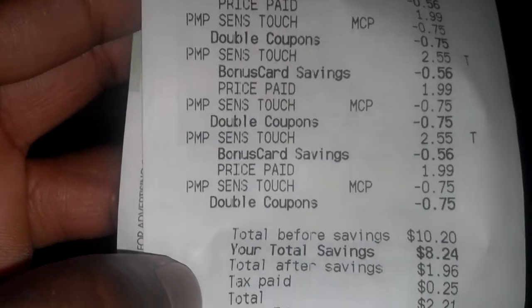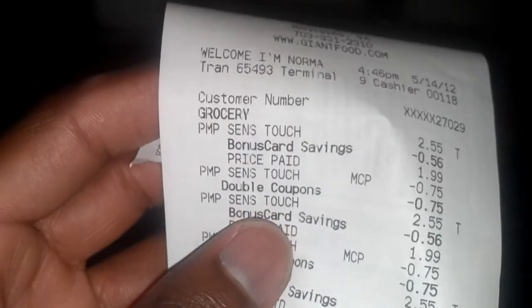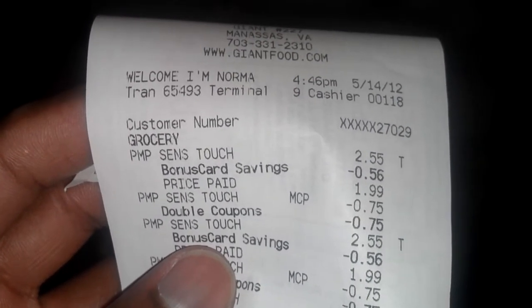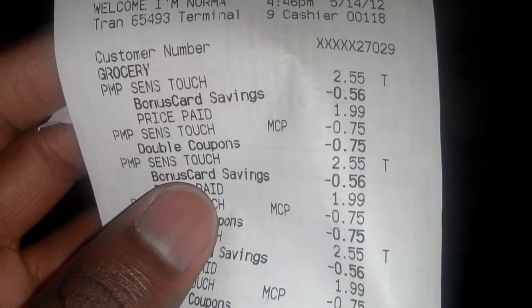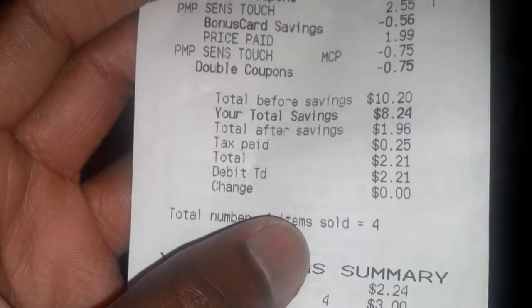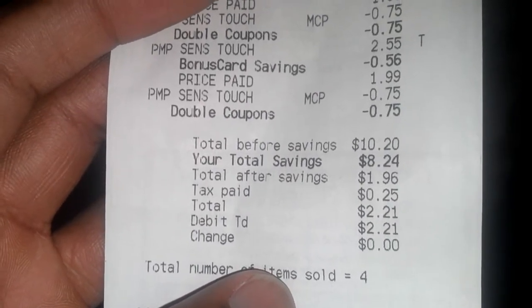Here's the receipt. You can see the regular price is $2.55, the sale price with the bonus card savings brings it down to $1.99. I use the 75-cent-off coupon which doubles to a buck fifty, and I only end up paying 49 cents. My store will only double four coupons per transaction, so I did four separate transactions and my total came out to be about $2.21 for four boxes.